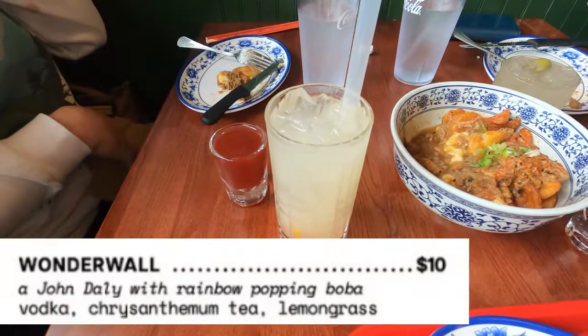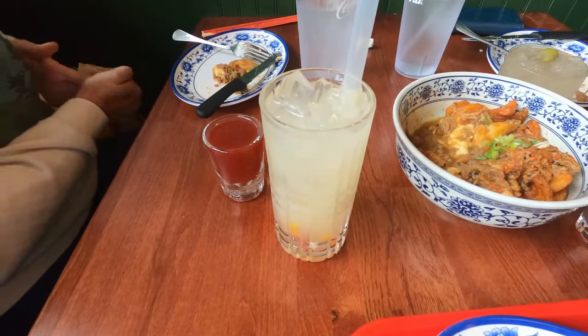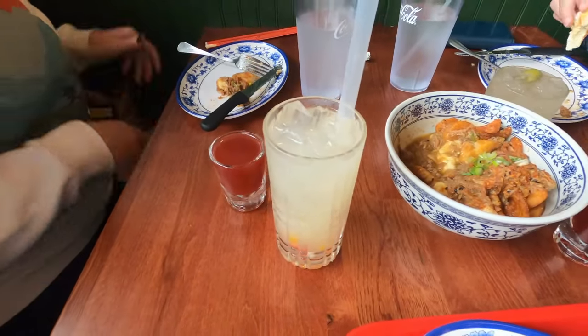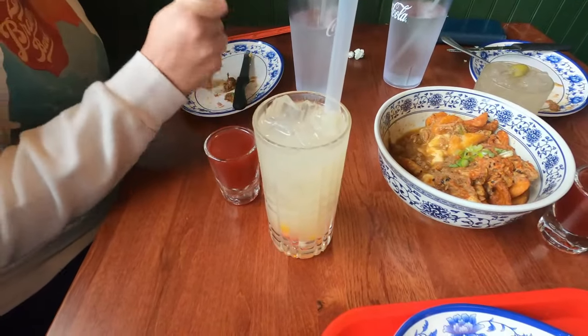The Wonderwall cocktail takes its name from an Oasis song. This drink is nice and citrusy with chrysanthemum tea and lemongrass. We all thought it was funny too how ginormous the straw is that they put in this drink.